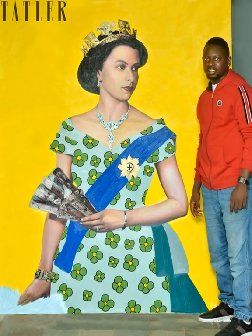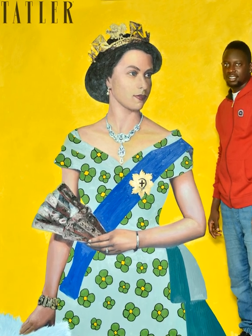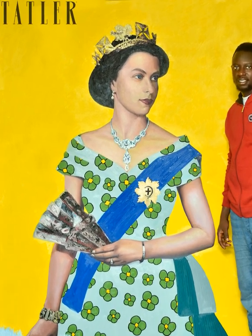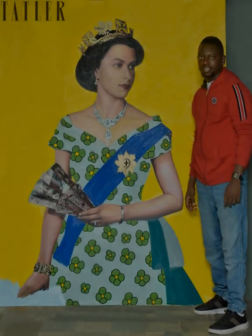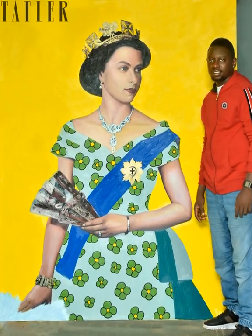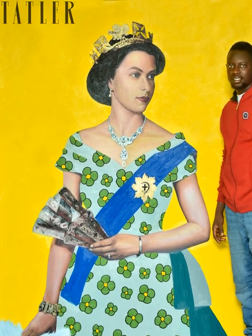The painting will be featured in Sotheby's exhibition Power and Image, Royal Portraiture and Iconography, alongside works like Andy Warhol's screen prints from his 1985 Reigning Queens portfolio and the Woburn Abbey Collection's Armada portrait of Elizabeth I.